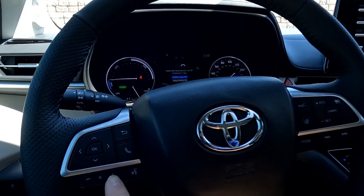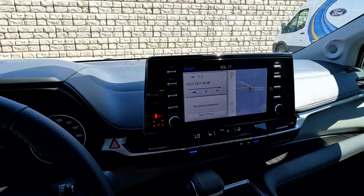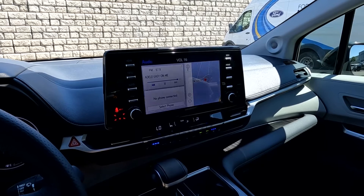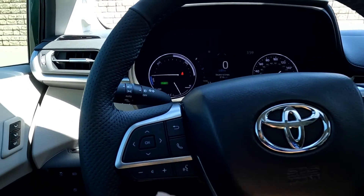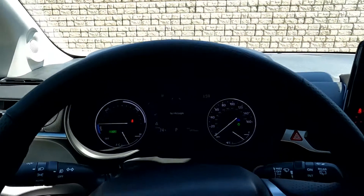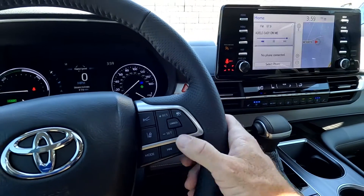You do have push-to-talk and stereo controls right here. The audio sounds good, so I'm going to turn that back down. You have your push-to-talk, your trip computer toggles right here, and then you've got your proximity sensors and cruise controls.